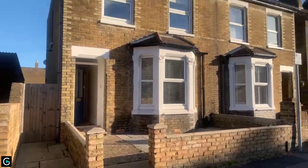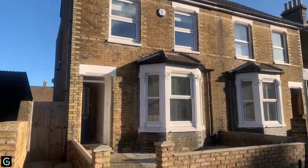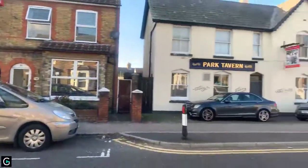Good afternoon, it's Emma from Queenley & Co. Today we're here to show you this four bedroom property which is located on Park Road in Sittingbourne. We'll give you a very quick street view and then we'll head inside.